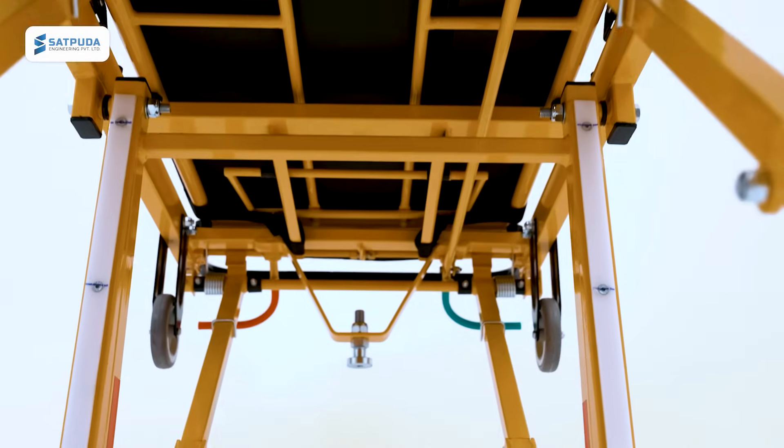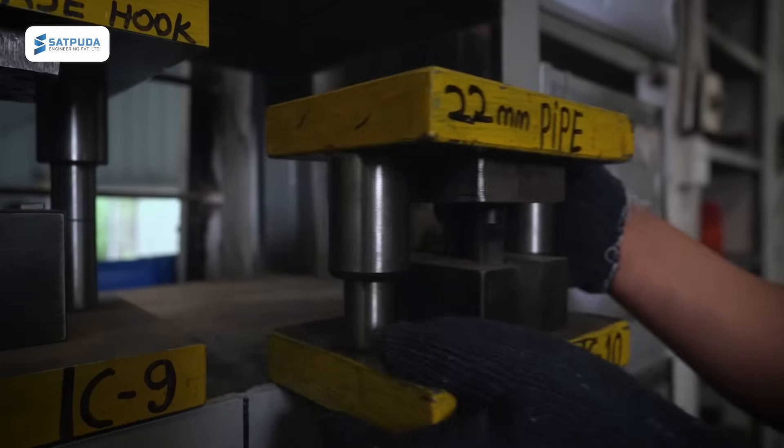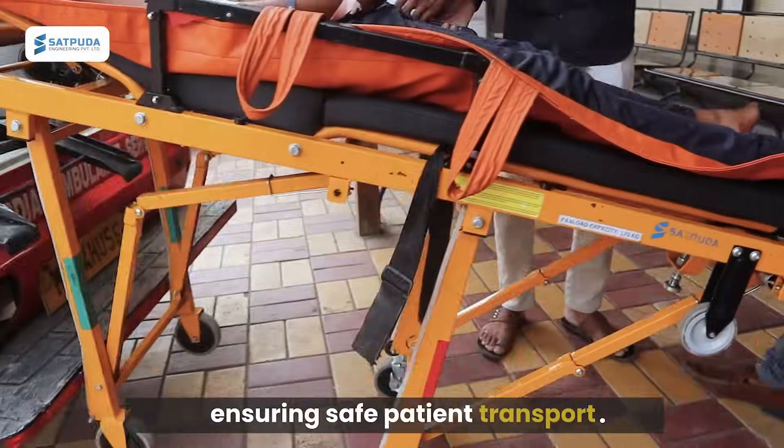Designed for durability, the Goril Stretcher supports up to 200 kilograms and is built to withstand the toughest conditions, ensuring safe patient transport.